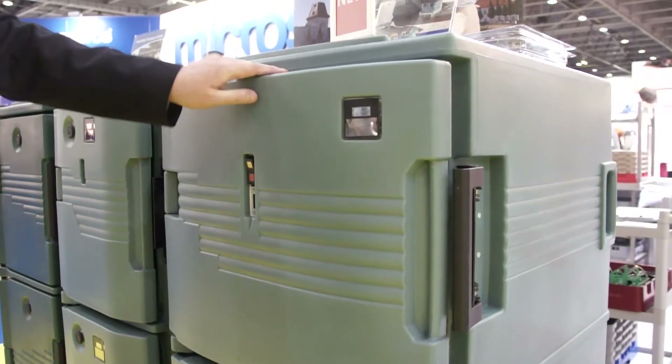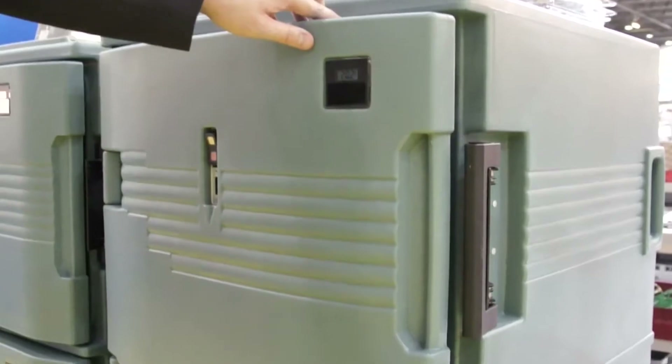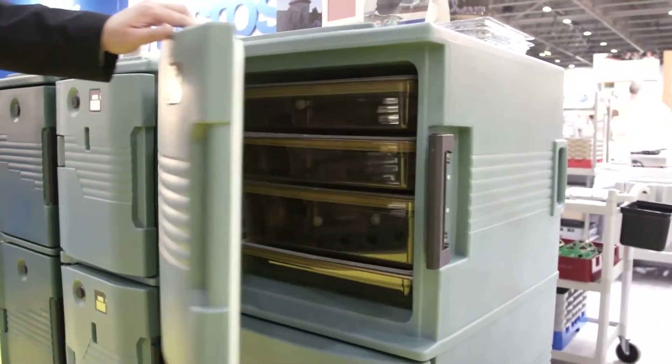Hello, I'm Adam Cridland from Cambro. We're at the Hotel Olympia Show 2012. This is the new Cambro UPCH heated cart. This is designed for both electric, pot-holding and non-electric transportation.